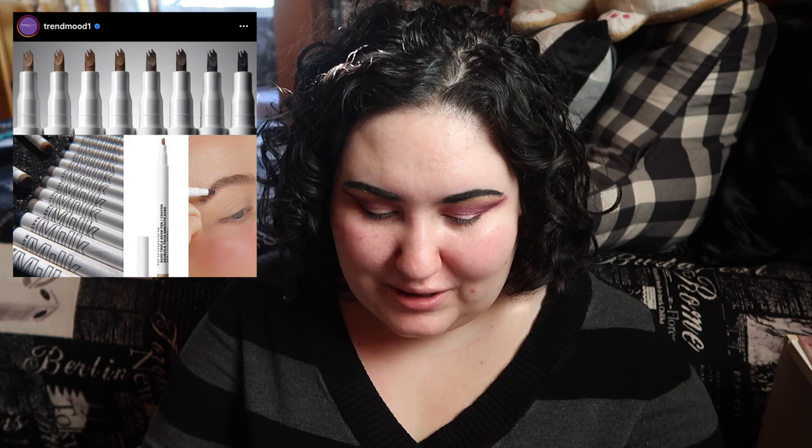Milk Makeup is coming out with a new brow pen. It looks kind of stabby. I used to use a pen for my brows, but I'm just letting them grow out and do their own thing at this point.